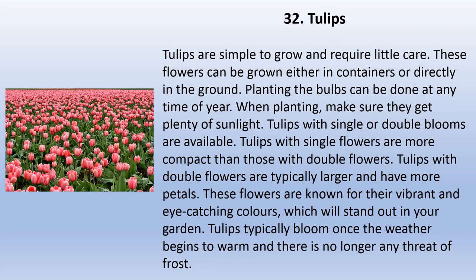Tulips are simple to grow and require little care. These flowers can be grown either in containers or directly in the ground. Planting the bulbs can be done at any time of year — when planting, make sure they get plenty of sunlight. Tulips with single or double blooms are available. Single-flowered tulips are more compact; double-flowered tulips are typically larger and have more petals. These flowers are known for their vibrant, eye-catching colors. Tulips typically bloom once the weather begins to warm and there is no longer any threat of frost.